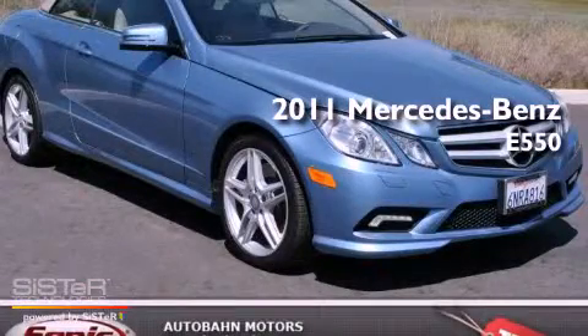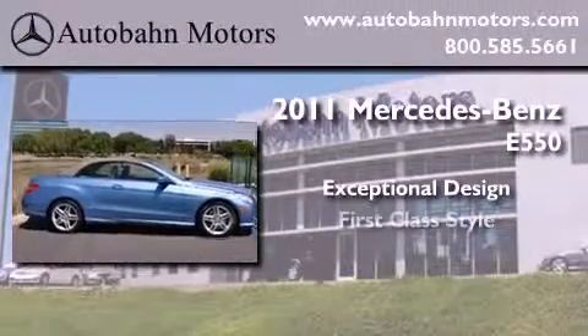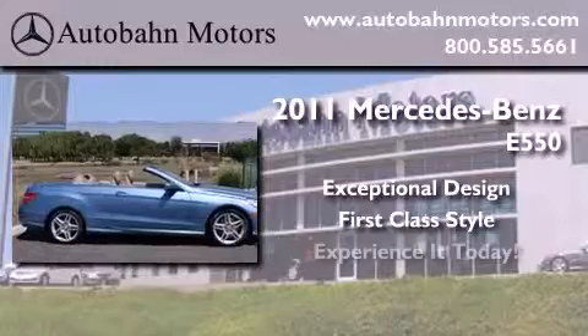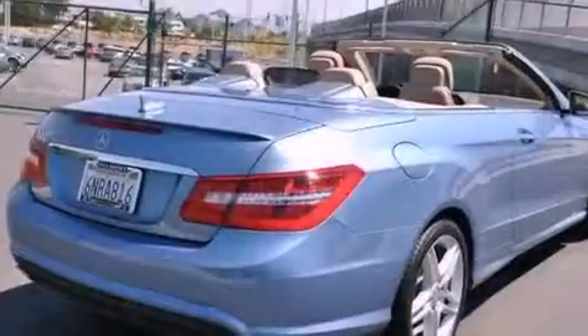This is a certified pre-owned 2011 Mercedes-Benz E550. All of the following features are included.